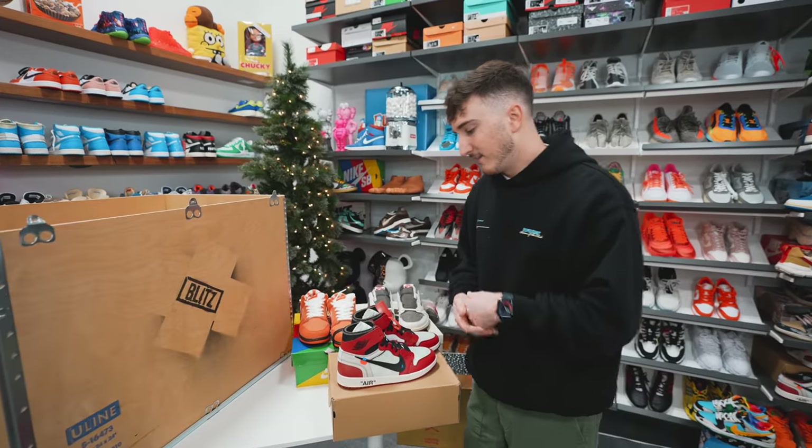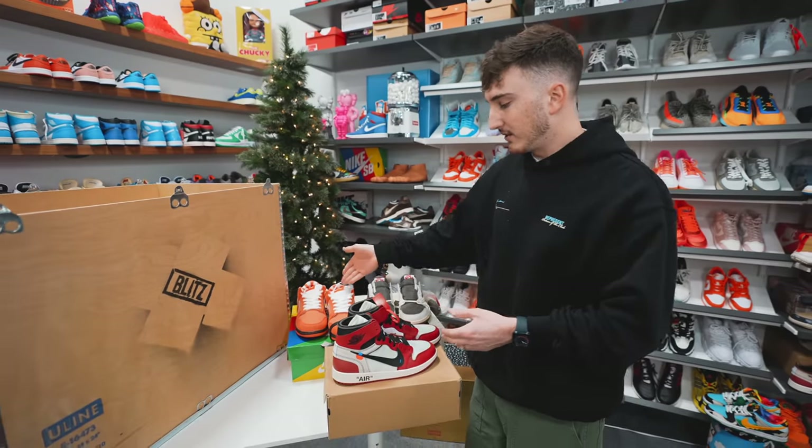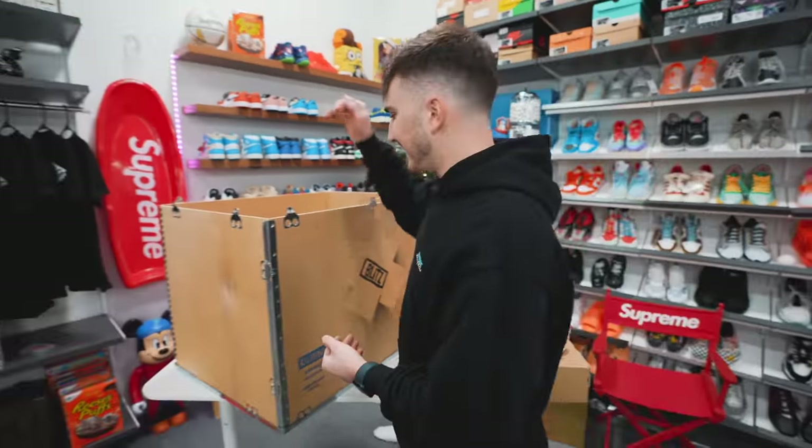So that's three pairs. If you're buying these right now: the Off-White Chicagos are around six to seven thousand, the Travis Scotts are about thirteen hundred, and the Orange Lobsters around seven hundred. So we're probably at roughly eight to ten grand right now. Let's keep going.